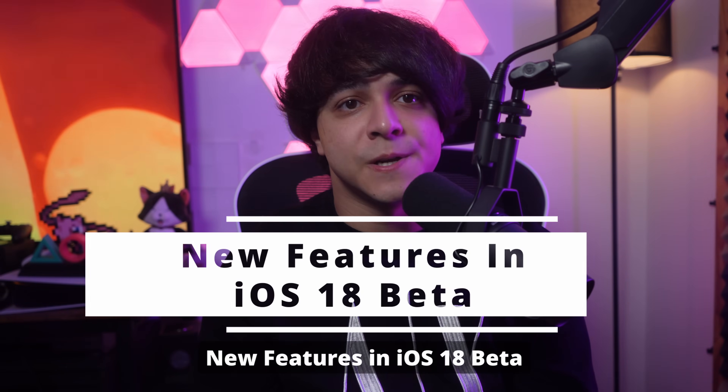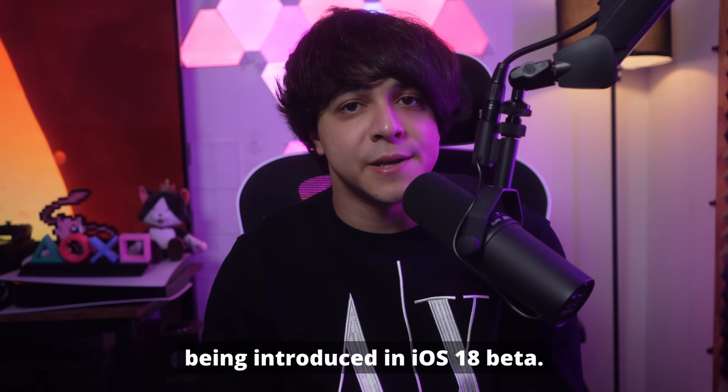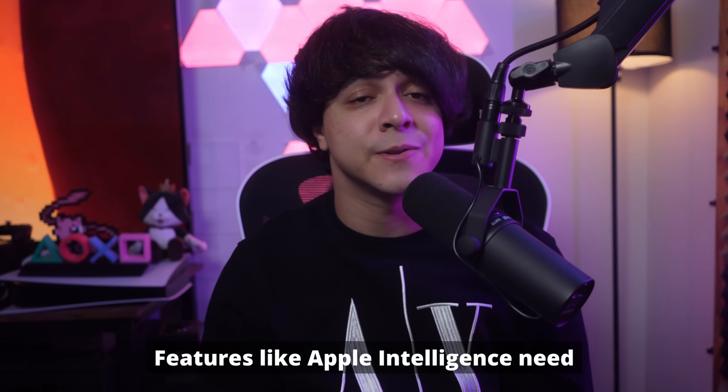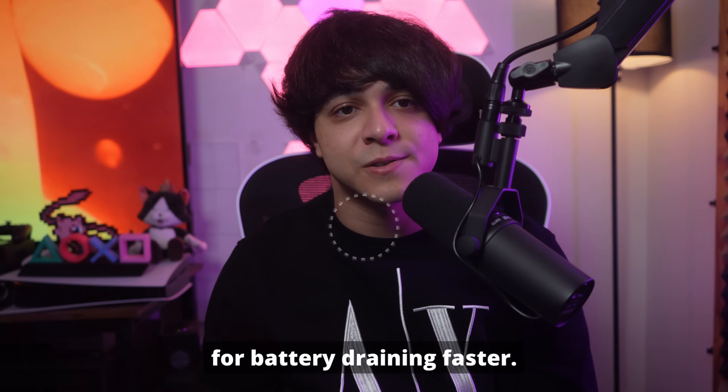New features in iOS 18 beta. Last but not least, new features are being introduced in iOS 18 beta. These features are exciting but are power-hungry. Features like Apple Intelligence need more processing power, which can also be the reason for battery draining faster.